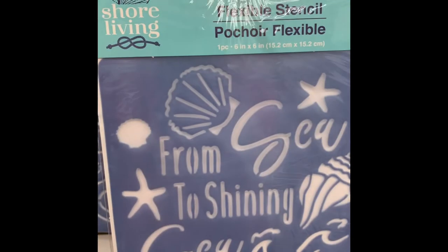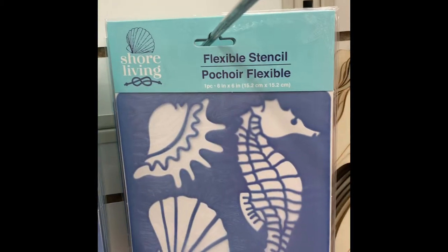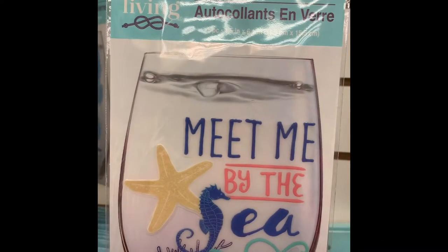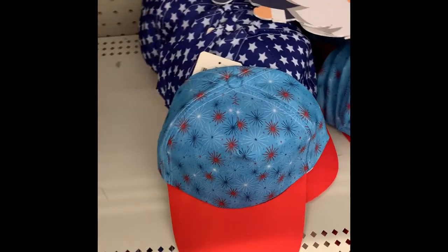Here we have some new stencils for the Shore Living line. I've used quite a few of the Dollar Tree stencils and never had a problem. One thing I'd recommend is taping it down so it doesn't move around - it keeps your lines cleaner. We also have the glass stickers, which are perfect for mugs and wine glasses.